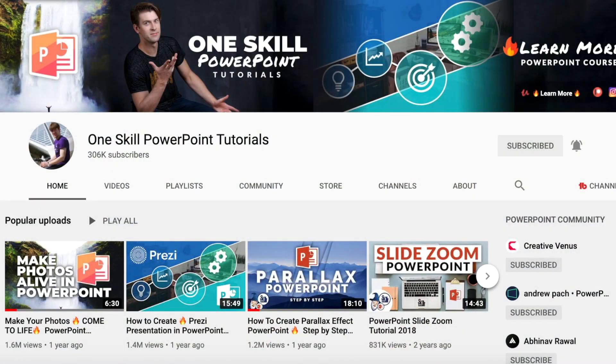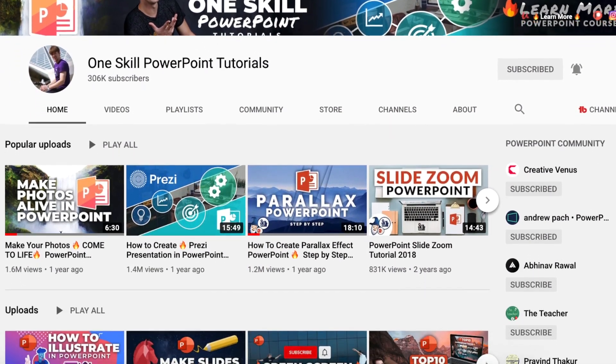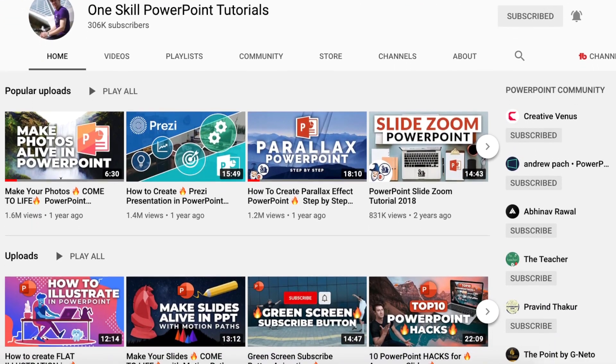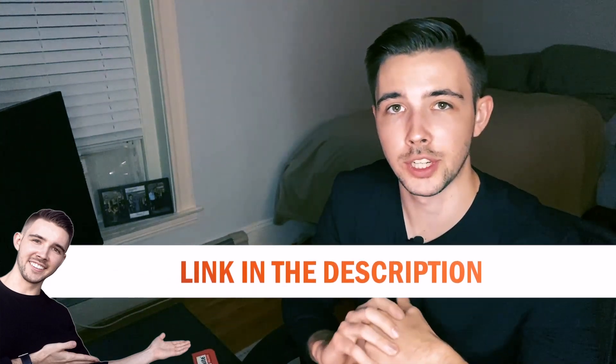What's going on guys? My name is Tara Sanzik and in this video I'm going to be teaming up with OneSkill PowerPoint tutorials to show you guys the inside perspective of how two different PowerPoint creators and designers create awesome looking slides. The video is actually going to be posted on OneSkill's channel, so make sure to check that out. I have a link in the description below.